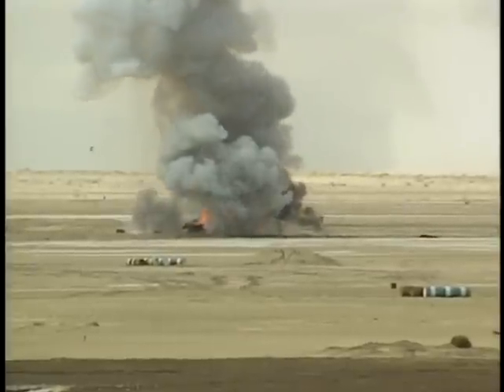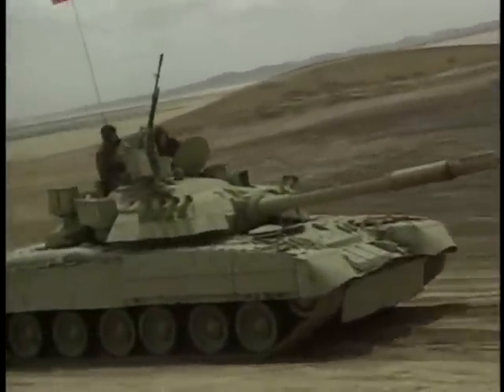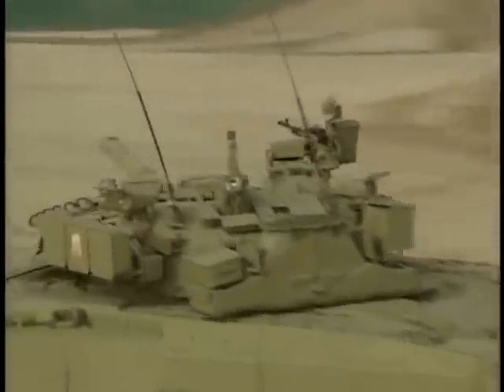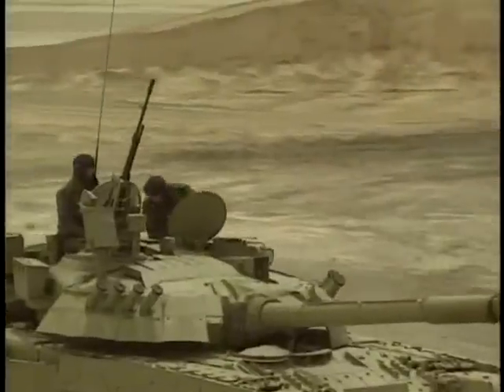Protection is vital on today's deadly battlefields, and the Russian T-80 is amongst the best protected tanks in the world. It has a thick layer of laminate armor, similar to that on current Western tanks. In addition, it has a layer of reactive armor to provide even more protection. On the roof of the tank is a special reactive armor designed to defend against the most modern top-attack missiles. This combination is all but impregnable to most battlefield weapons.